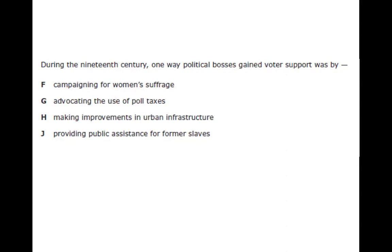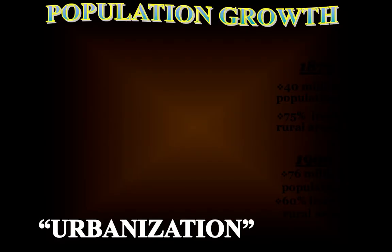This is a released EOC question: during the 19th century, one way political bosses gained support was by making improvements to the urban infrastructure in slums. They would go into the slums and say, 'You guys really need running water — I'll take care of that if you go vote for me.' Or they'd walk up and hand someone a couple of bucks and ask them to vote on election day. This corruption was underneath all of the glitz and glamour of the Gilded Age. That's the end of part one.